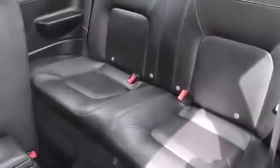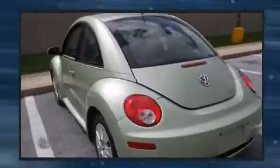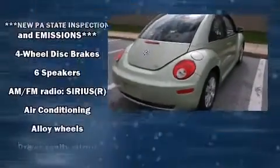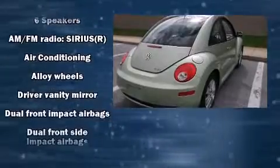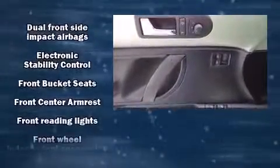You and your passengers will enjoy the stereo system, which includes a CD player with MP3 capability and six speakers, enhancing the audio experience throughout the interior. Volkswagen ensures the safety and security of its passengers with equipment such as front side-impact airbags.